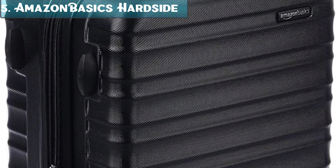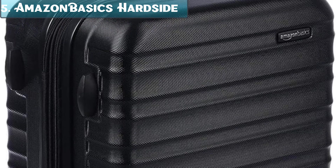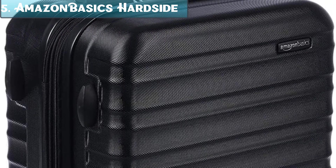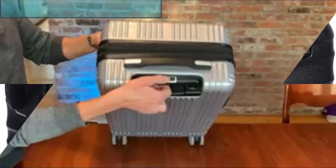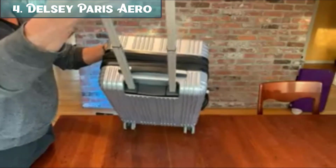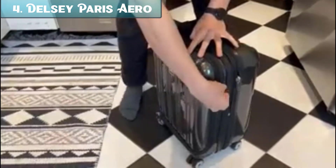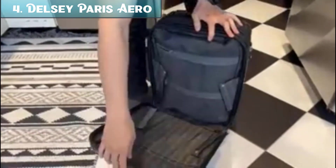The Amazon Basics 20-inch Hardside Spinner is a good option for budget-friendly carry-on luggage. It is durable, has a smooth rolling design, and is expandable to fit more belongings. However, it is not the lightest luggage, and some reviews say the zippers are not very durable. Number 4: The Delsey Paris Helium Aero Hardside Expandable Luggage with spinner wheels, titanium carry-on 21-inch, is a good option for a lightweight and durable carry-on suitcase.